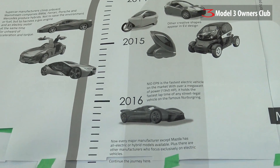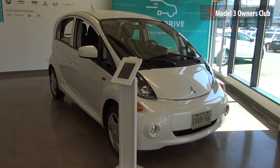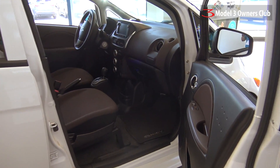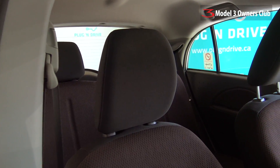Right in front of us we have the Mitsubishi iMiEV, one of the earliest electric vehicles of the modern era. It does a short range of just over 100 kilometers on a charge, but it's also one of the least expensive vehicles available to buy, especially with the Ontario incentives that are offered. It's a very attractive entry-level electric vehicle in this province.